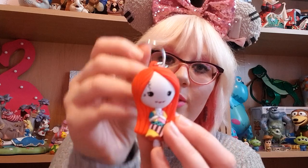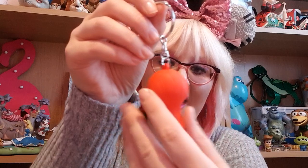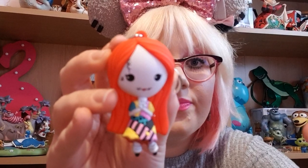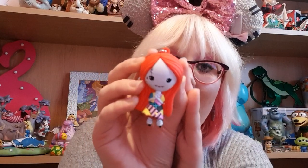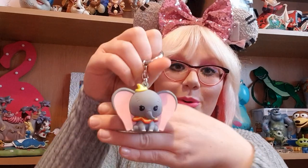Now onto the super cute figural keyrings — these are in every store in Disneyland Paris with so many characters. I got Sally from the Frontierland shop; I love the bright colours on her and I've recently been on a Nightmare Before Christmas kick. These were about 7 euros, and when I go back for Halloween in October I'll be getting Jack to match my Sally. I just think she is so cute.